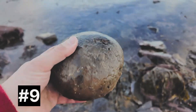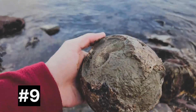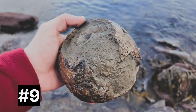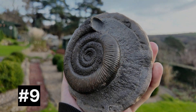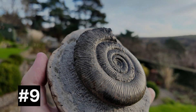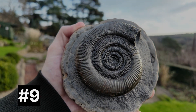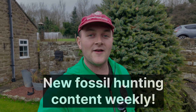Here's a nice-sized nodule — I've just given it a tap and have a look at what was on the other side: a beautiful, looks like a Dactyliostra semi-sulcatum, and it's really chunky and big. That'll be a beast when it's prepared. Find number nine prepared out beautifully — it's a large Dactyliostra semi-sulcatum inside a really big nodule. I found it at Runswick Bay on a low tide. It's a really great display piece.